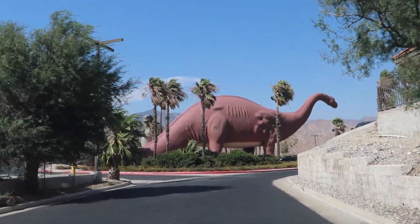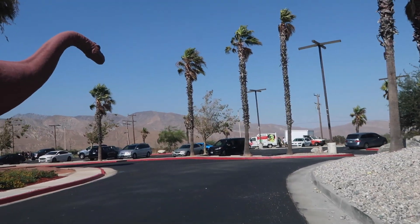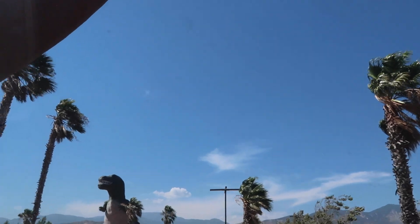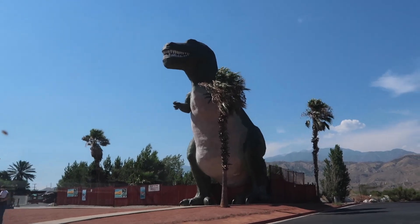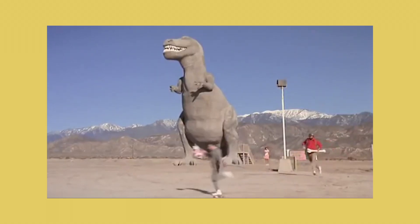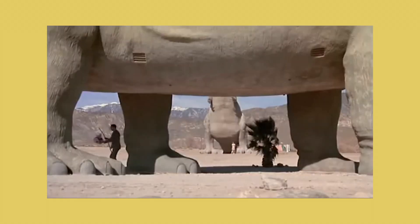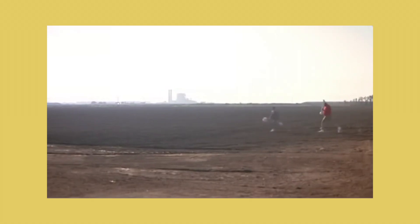Now we are entering Cabazon, which is made famous for the dinosaurs. Those dinosaurs were built by Claude Bell — he was an amusement park statue designer. You really can't pass through Cabazon without stopping. The dinosaurs are also made extremely famous by being in Pee Wee's Great Adventure. A lot of people think those dinosaurs were made for the movie, but they weren't. Claude Bell built the dinosaurs and had the diner right next door that were up and operating, and then they just decided to use that as part of the movie.